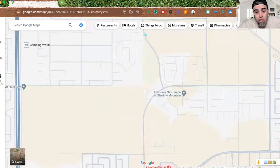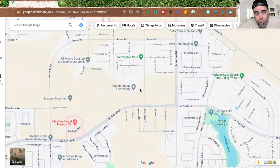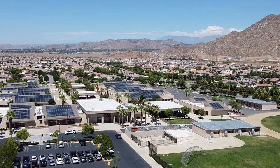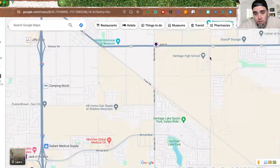For schools: Boulder Ridge Elementary is actually right inside this community. For middle school you'd go to Ethan A. Chase Middle School in Heritage Lake — about a five-to-seven-minute drive. For high school it's Heritage High, either via the 74 or cutting through Heritage Lake community. All three school levels — elementary, middle, and high school — are less than 10 minutes from Oak Shade.